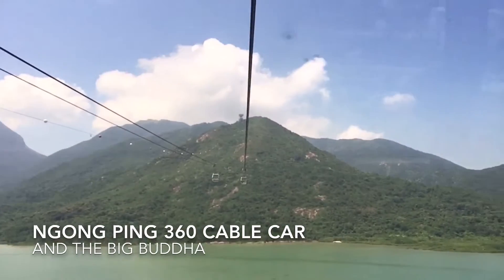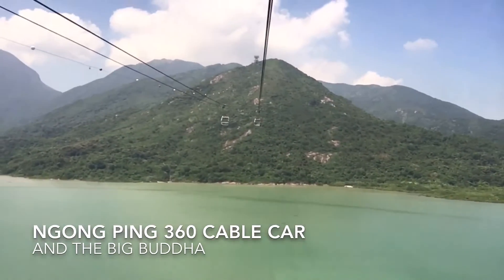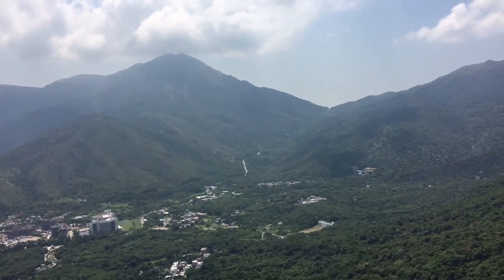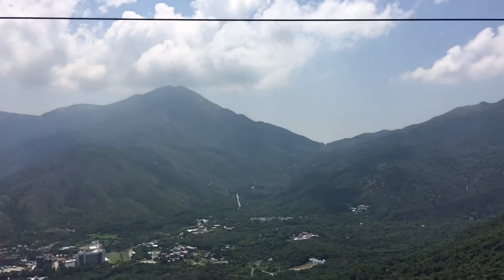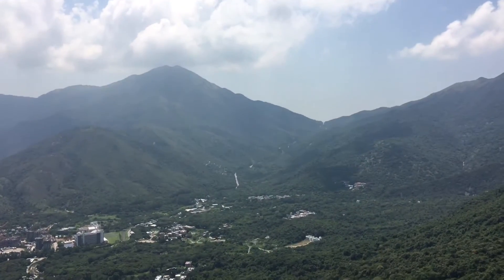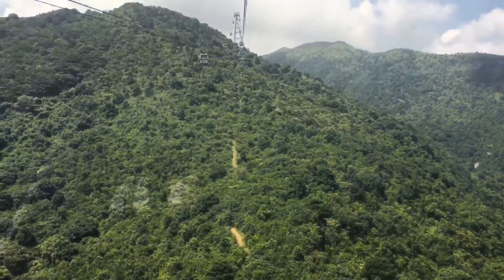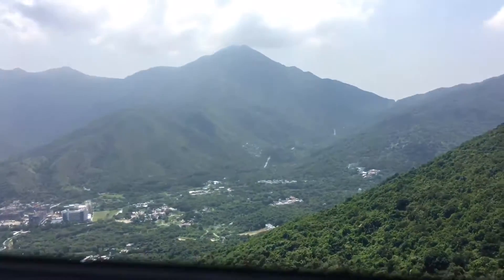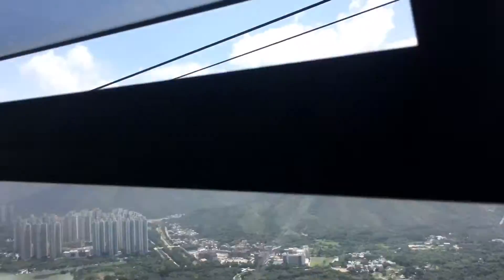Look at the views. If you're scared of heights, maybe this crystal cabin isn't for you, but if you like gorgeous views — I'm living the dream. This is the ticket.